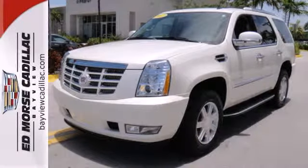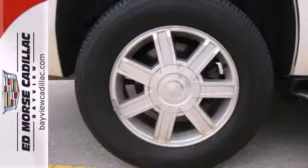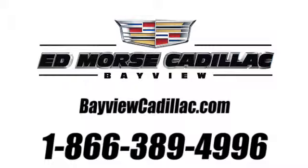Flush out the bad driving experiences in the past and start driving positively today. Call us today at 1-866-389-4996. For value and for service, it's at Mars.